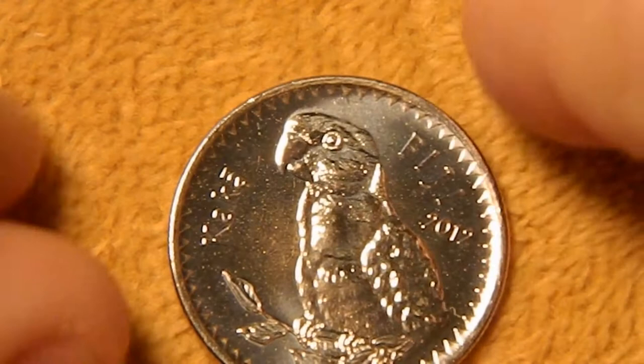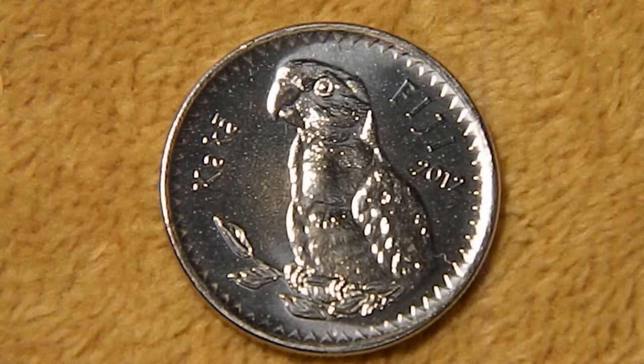Next up is the 20 cent piece. This is a Kaka, or a Kadavu Shining Parrot. You've got the name Kaka on the left, Fiji and 2012 on the right, with the bird in the center. This parrot has just a gorgeous crimson chest — it's an amazing looking bird — and they're only found on a couple of the islands there in Fiji. On the reverse, again you have a Tabua, which is a sperm whale tooth.